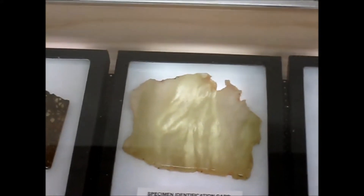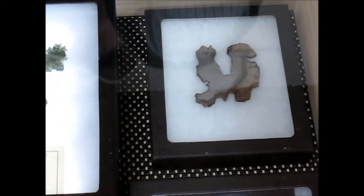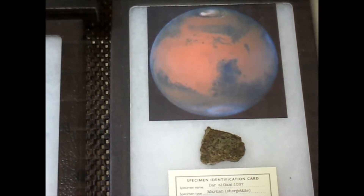My son lives out in Colorado, so I'm just photographing this for him. He's more interested in paleontology than in astronomy — he's interested in rocks. I've got a meteorite that's as old as the dinosaurs.